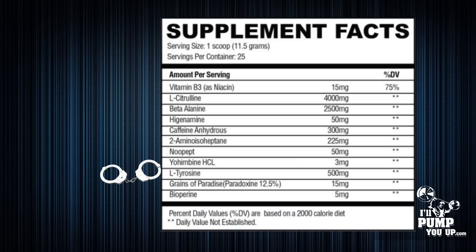That ingredient is simply L-Tyrosine at 500 milligrams. I find this to be a decent dose — not a large amount, but decent enough to get the job done.